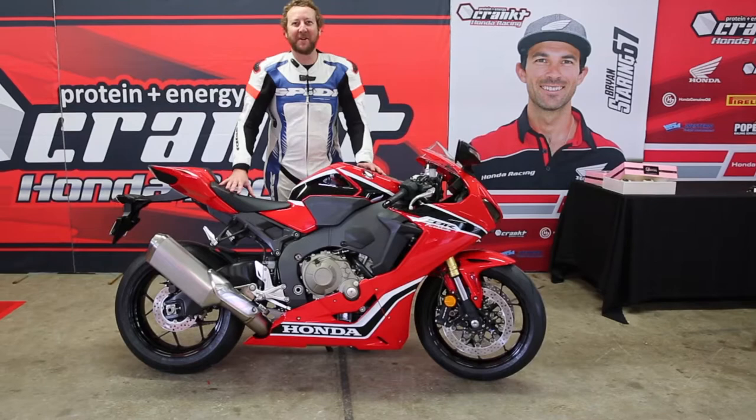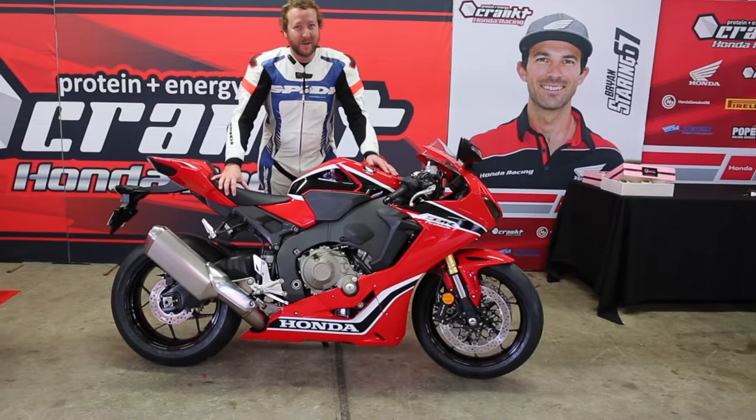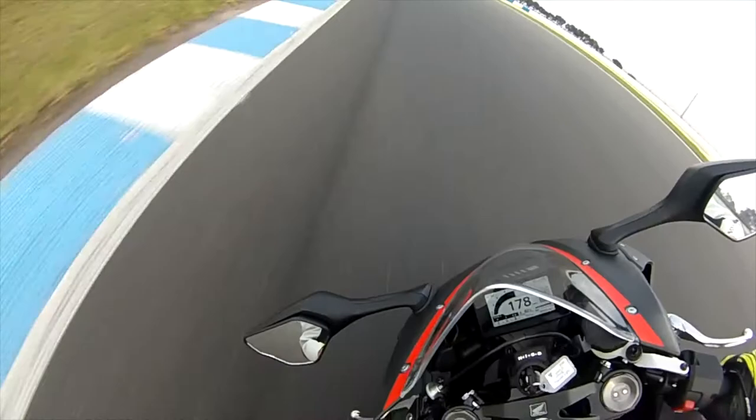G'day guys, Jeff Ware here from Bikereview.com.au. I'm at Phillip Island on a cold autumn day, track's a bit slick, but look what I'm on — the all new, much anticipated Honda Fireblade, the 2017 standard model. It's got a great electronics package so we're using that well and truly today.